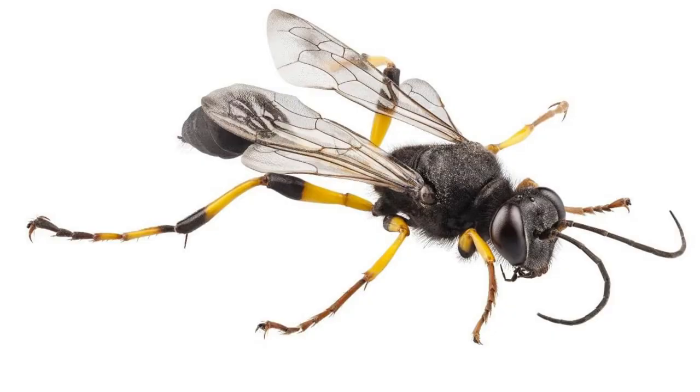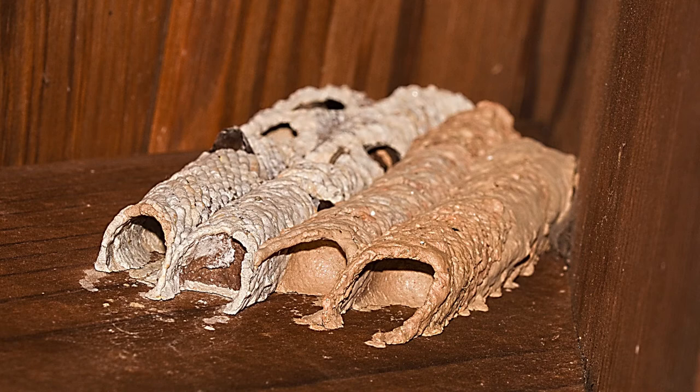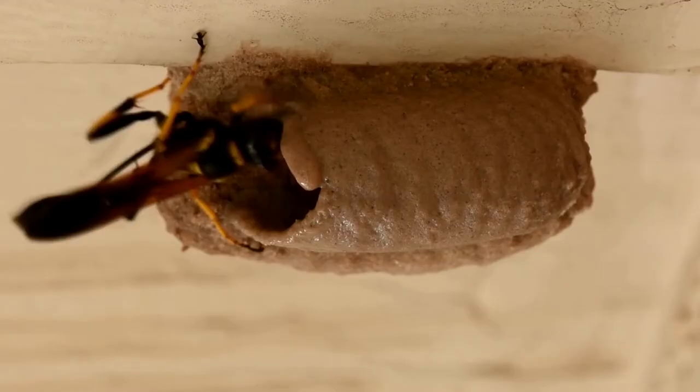4. Mud Daubers. Mud daubers can be black and yellow or metallic blue. They construct their nests with mud. These cylinder-shaped tubes can be found in attics, sheds, and on porch ceilings.